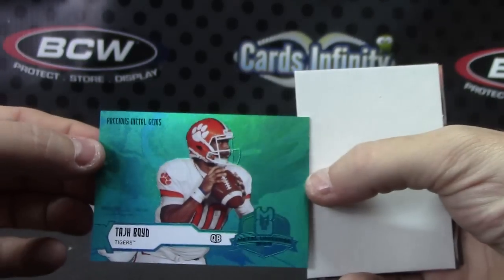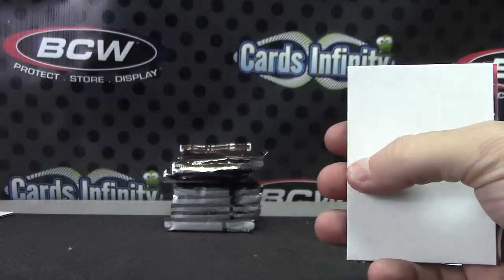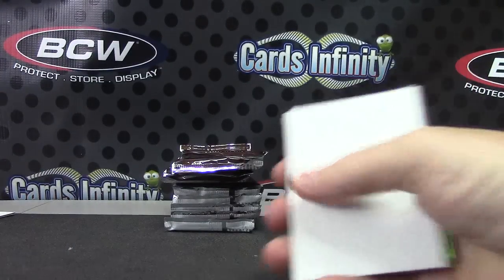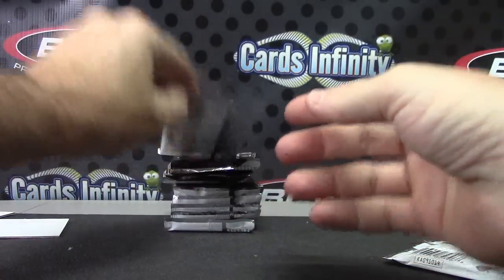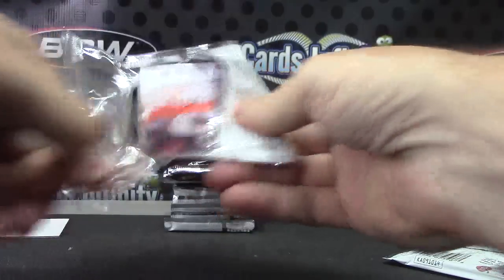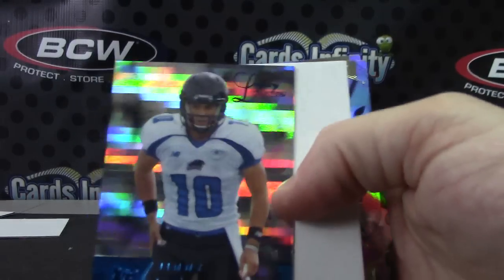You're getting all the PMGs. Taj Boyd, blue, numbered to a hundred. Jimmy Garoppolo.